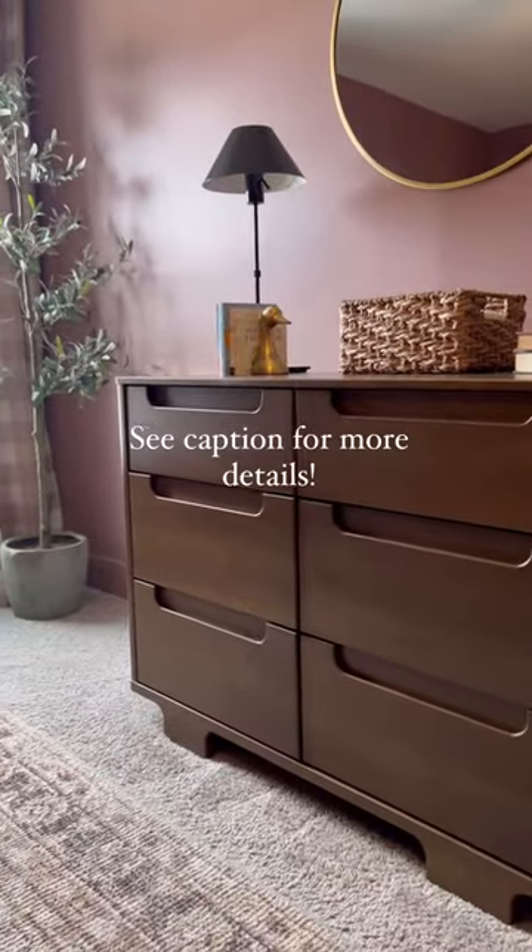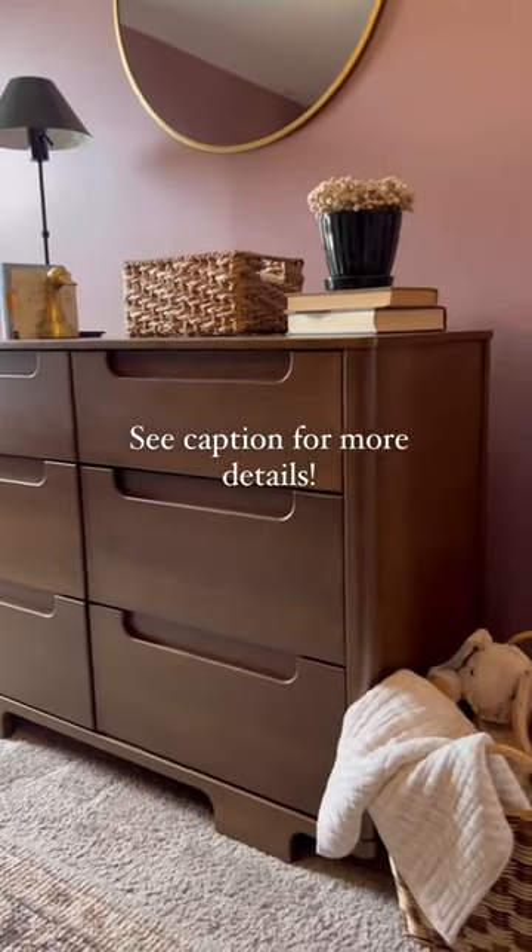If you're in the market for nursery furniture that'll grow with your child, be sure to check out Baby Leto.